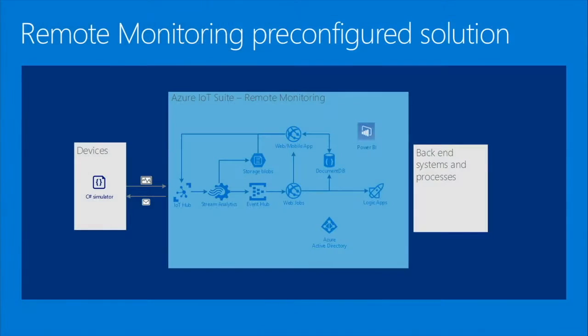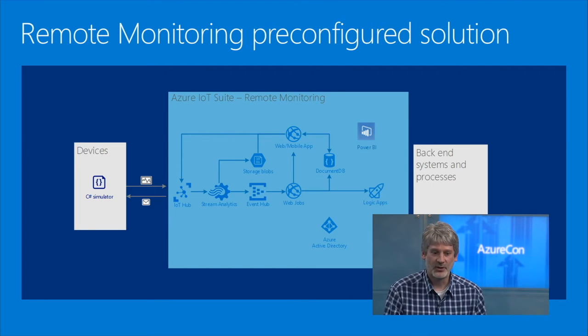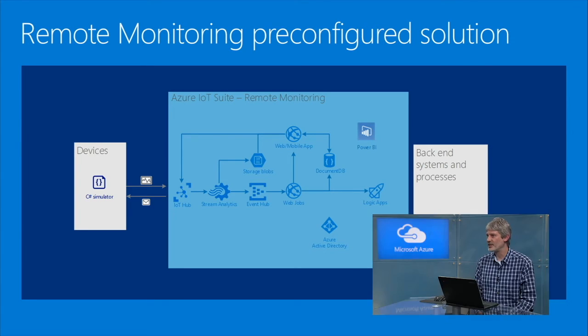Let me go a little bit under the covers and talk about what we've deployed and provisioned when you start the solution. On the left side, we have a simulated device — in this case, a C# simulator running .NET. But we know many devices won't be .NET devices, so we've got agents for Linux, iOS, Android, and other operating systems, as well as support for C and Java. We've deployed an instance of IoT Hub, which manages two-way communication between the device and the cloud service, creating a secure direct channel between each device and the cloud. Behind that, we've deployed Stream Analytics with a job that takes the threshold values set in the UI and deploys them to track the incoming data, detect threshold events, and create alarm events.